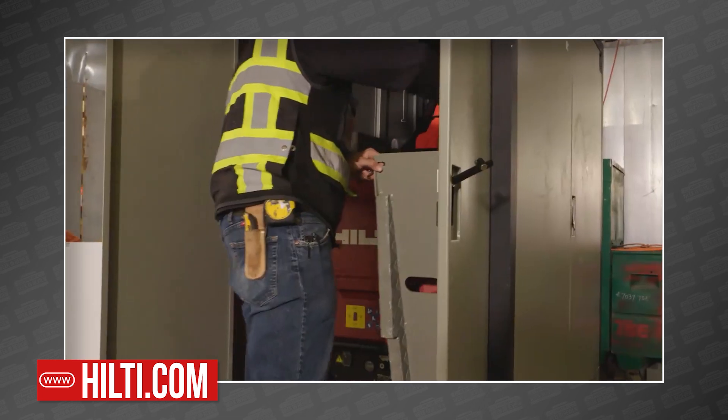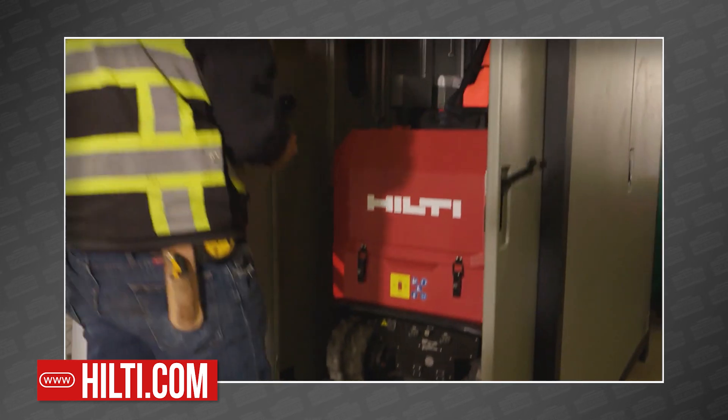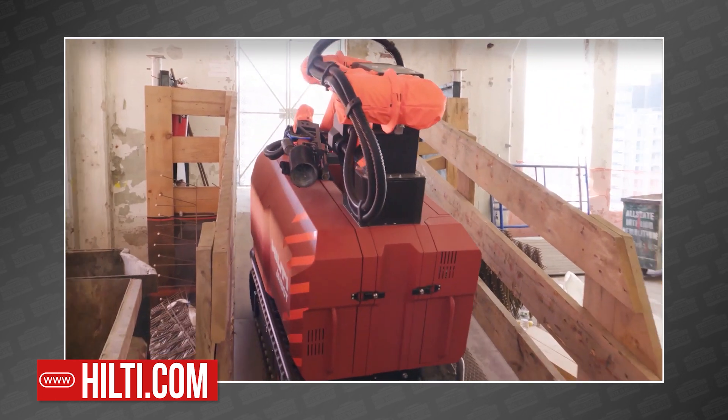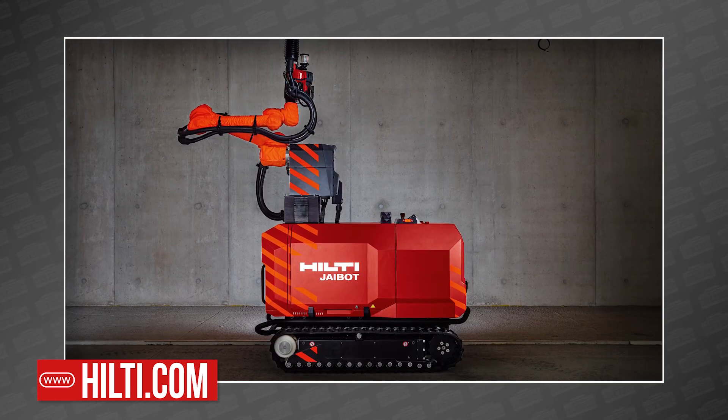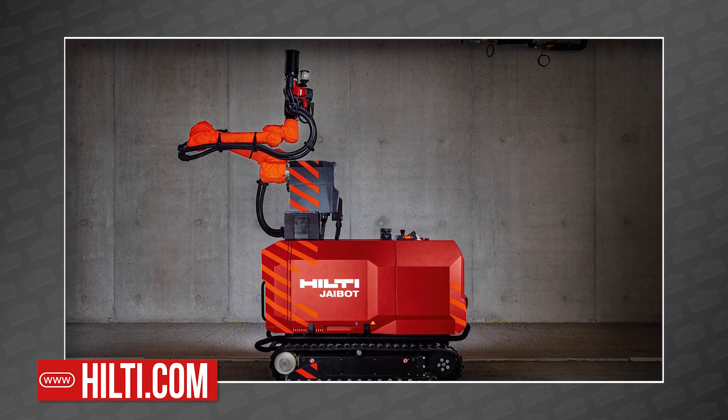So your first question is probably why? Well, Hilti points to several motivating factors including safety, accuracy, and of course labor shortage. Turns out there's not a ton of people that want to drill hundreds of holes overhead in concrete all day.